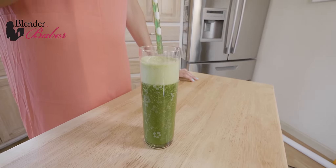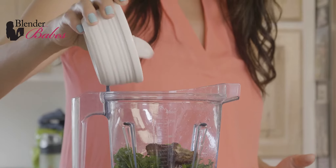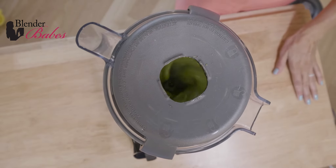One way to help boost your body's natural elimination process is with whole foods based juices and smoothies. These simple detox recipes will help your body eliminate toxins that have been stored inside your body.